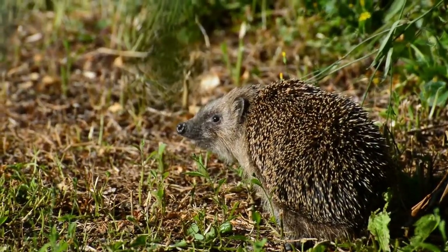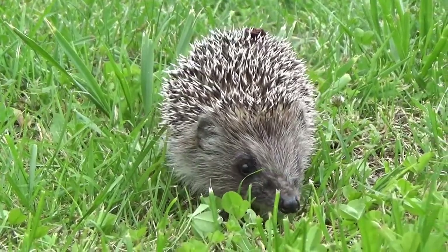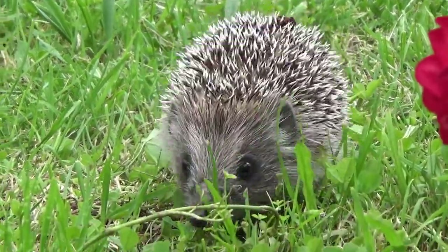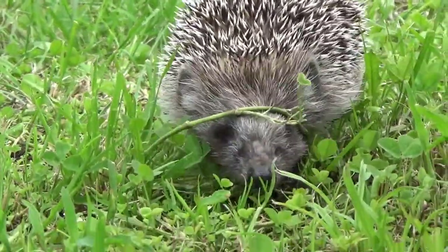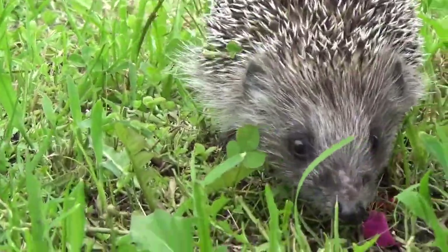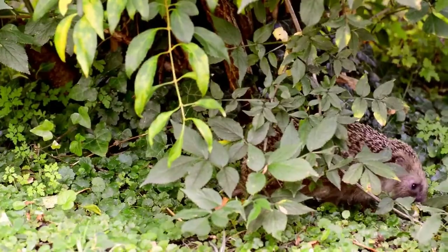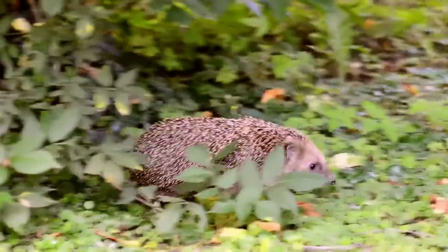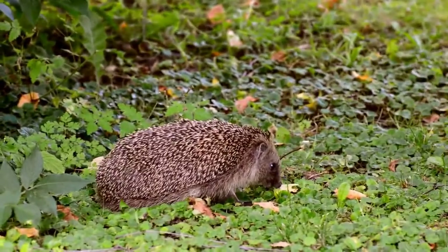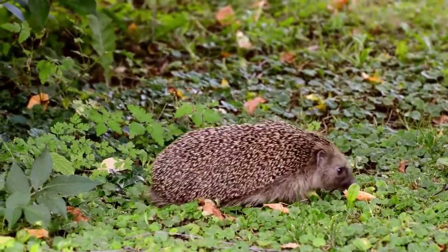Hedgehogs are a small, sturdy mammal that is frequently referred to as a pincushion with legs. The fur or hair of most mammals is somewhat flexible and soft. Hedgehogs, on the other hand, have a dense covering of spikes, or modified hairs, on their backs known as quills. These quills are formed of keratin, the same material that makes up our hair and fingernails.